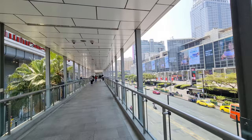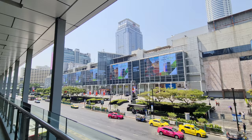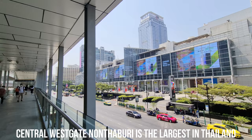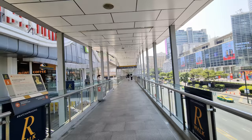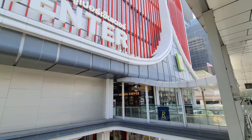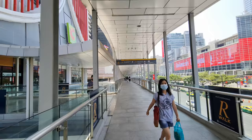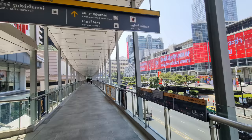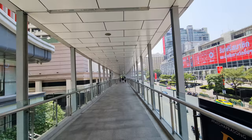Walking towards the Ratchaprasong intersection, here to the right you have the Central World shopping mall — if I'm correct, the second largest mall in Bangkok behind Icon Siam. Here you have the entrance to the Big C Super Center. Today it's actually quite fresh, and especially when you walk on these skywalks you're protected from the sun, which makes it very comfortable.